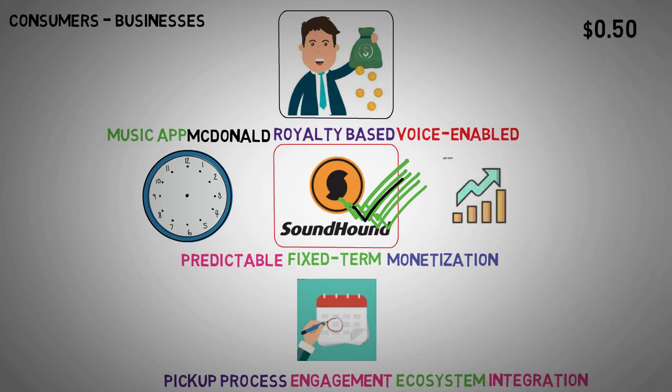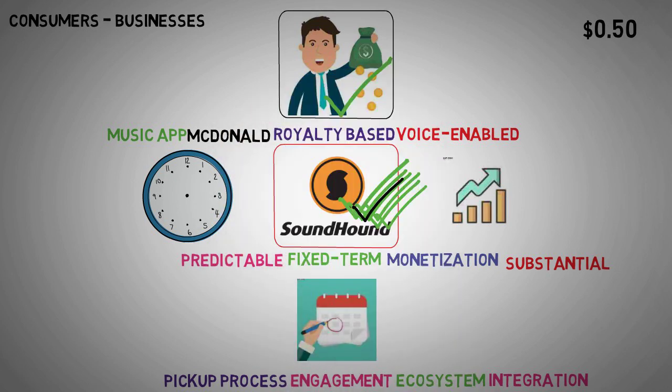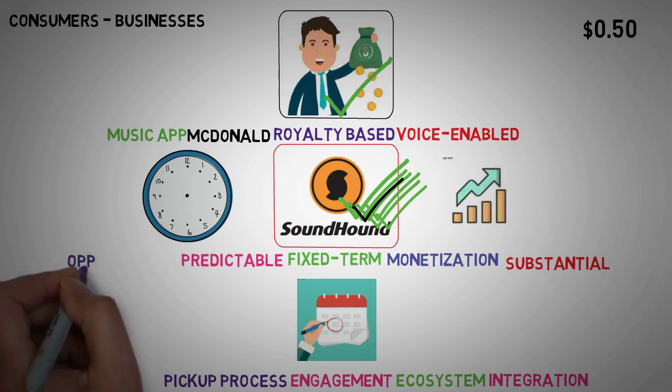However, realizing this vision requires meticulous execution and strategic decision-making from SoundHound AI. While the potential rewards are substantial, the journey towards unlocking these opportunities will undoubtedly present challenges. In conclusion, investors should closely monitor SoundHound AI's progress as it navigates the complexities of its revenue model and endeavors to capitalize on emerging opportunities.